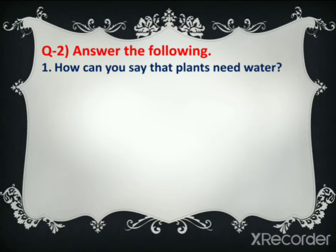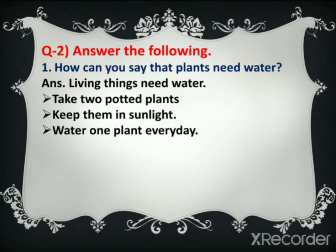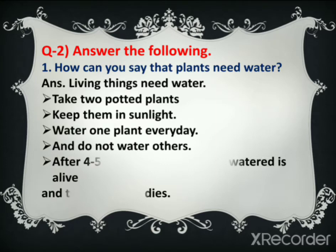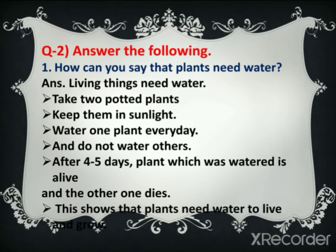Now next we move to question number two: answer the following. First one is: how can you say that plants need water? Answer: living things need water. Take two potted plants, keep them in sunlight, water one plant every day and do not water the other. After four or five days, the plant which was watered is alive and the other one dies.